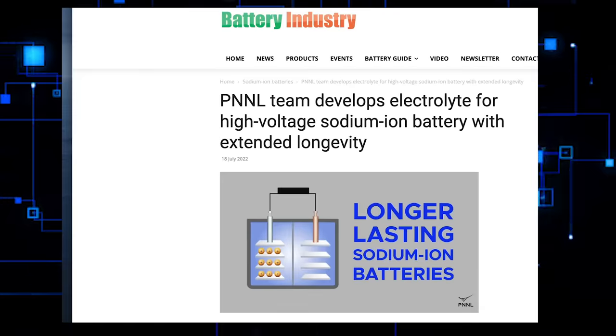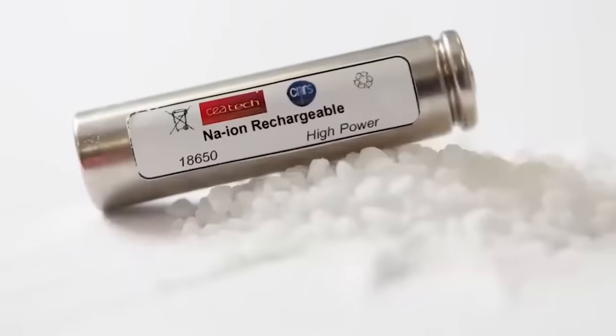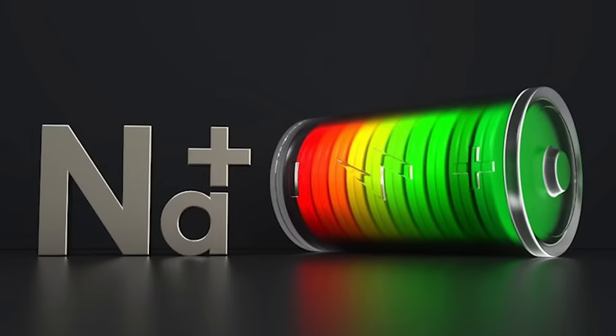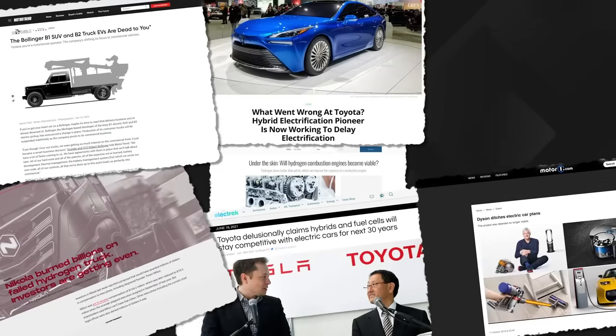Yet there is some good news. Now, scientists have developed a new electrolyte for high-voltage sodium-ion batteries, greatly increasing their lifespan. However, before delving into the specifics, it would be best to begin with some background on sodium-ion batteries and the difficulties of incorporating them into the electric vehicle industry.